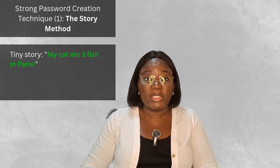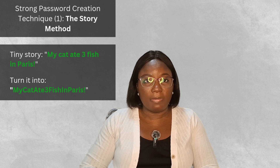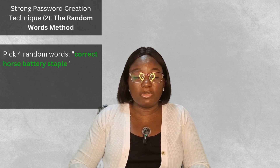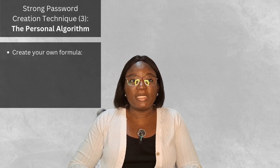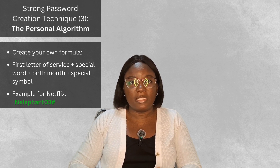Let me show you three methods to create strong passwords. Number one, the story method: think of a tiny story like 'My cat ate three fish in Paris!' and join it all together as one phrase. Number two, the random word method: pick four random words like 'correct horse battery staple' and add your special twist. Number three, the personal algorithm: create your own formula — for example, first letter of the service ('N' for Netflix), a special word ('elephant'), birth month ('03' for March), and a symbol ('#'). The result: 'Nelephant03#'.